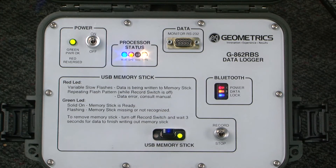Data is stored on a 1 GB military-grade USB stick, allowing for nearly a month of continuous data recording.